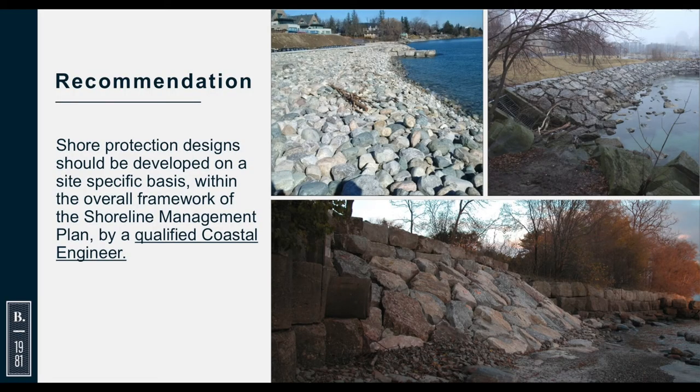The recommendation is that shore protection should be designed by an engineer with experience in coastal engineering. These are some examples of shore protection that has been properly engineered — including a back shore protection with a cobble beach and various examples of revetments.